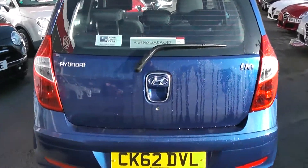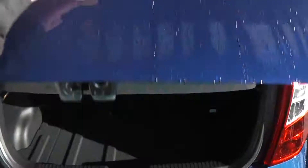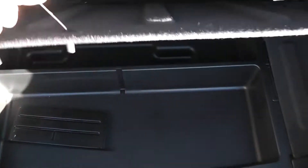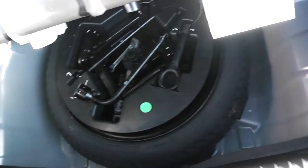Take a look in the boot — this size of car has a fairly large boot space. We also have a luggage cover and 60-40 split-fold rear seats, so you can make more space if you wish. Underneath there is also a second layer of storage, and under that a spare wheel complete with jack.